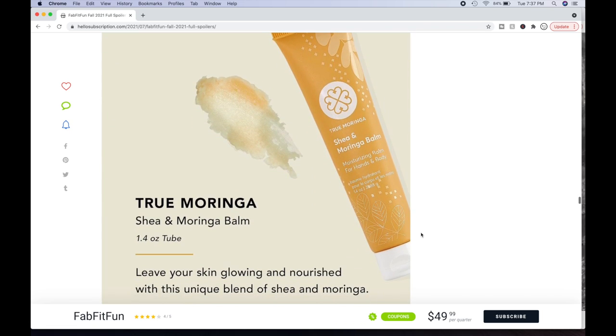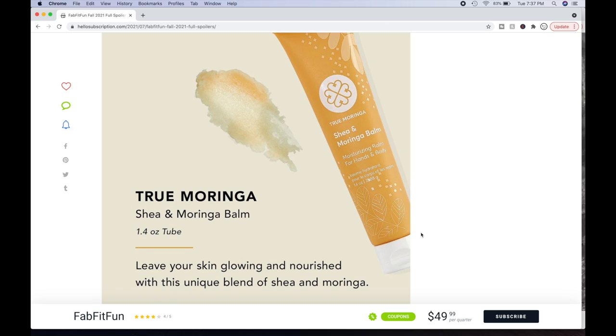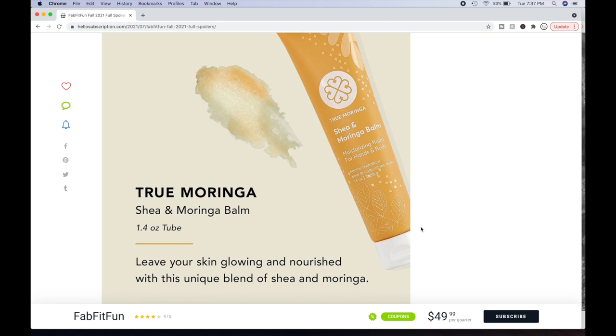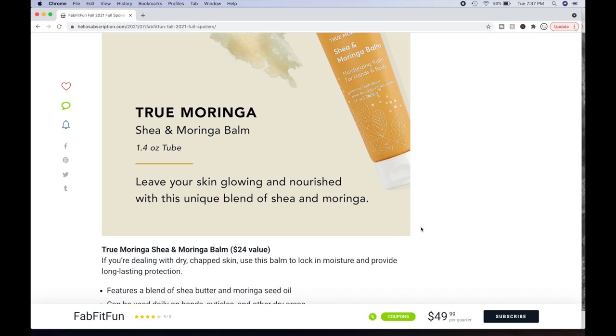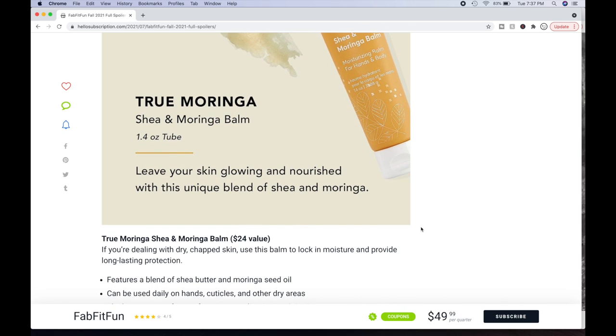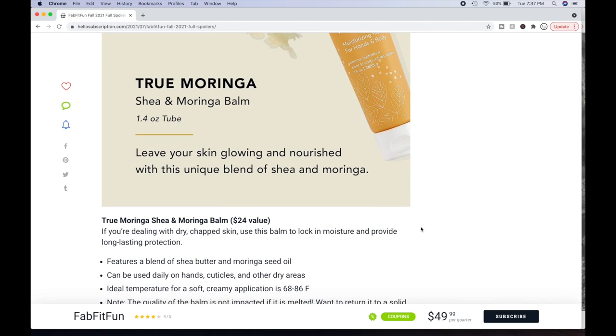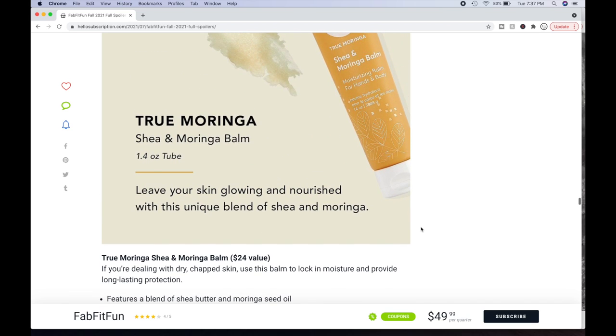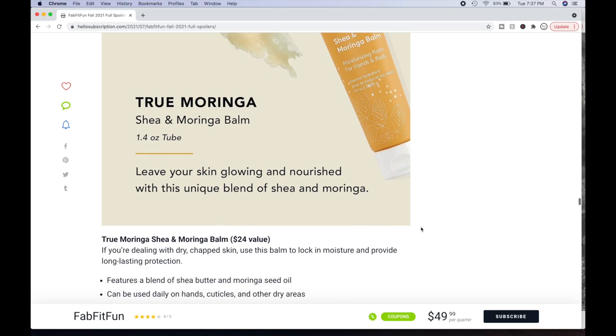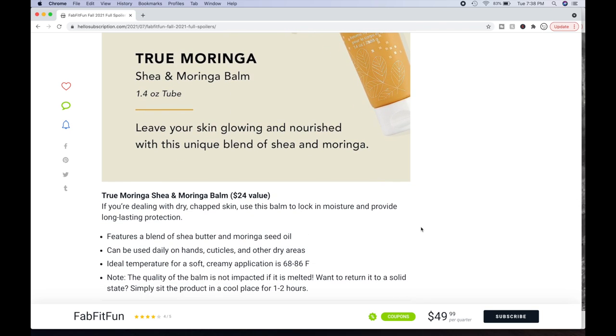Then we have the True Moringa Shea and Moringa Balm. Leave your skin glowing and nourished with this unique blend of shea and moringa — an oil moisturizing balm for hands and body. It's a $24 value. If you're dealing with dry, chapped skin, use this balm to lock in moisture. Features shea butter and moringa seed oil. Ideal temperature for soft, creamy application is 68 to 86 degrees Fahrenheit. The quality isn't impacted if it melts — just sit it in a cool place for one to two hours to return it to a solid state. This would feel a little heavy and take a while to absorb.